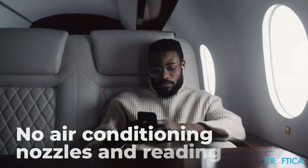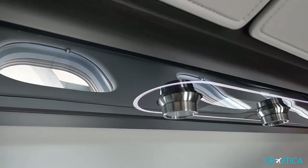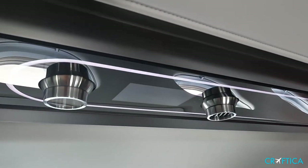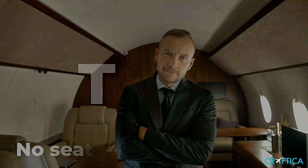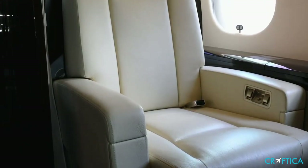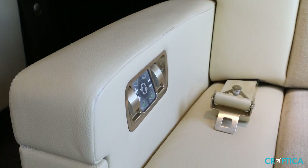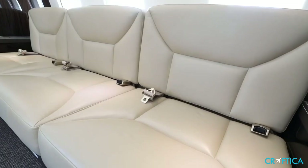Tip two: no air conditioning nozzles and reading lights at the upper panels. This is a common thing for any real aircraft. Tip three: no seat belts. All private jets are equipped with a restraint system that has attachment points at the seat, near the waist, and in most cases, at the top of the seat back. If there are no seat belts, this is a fake aircraft.